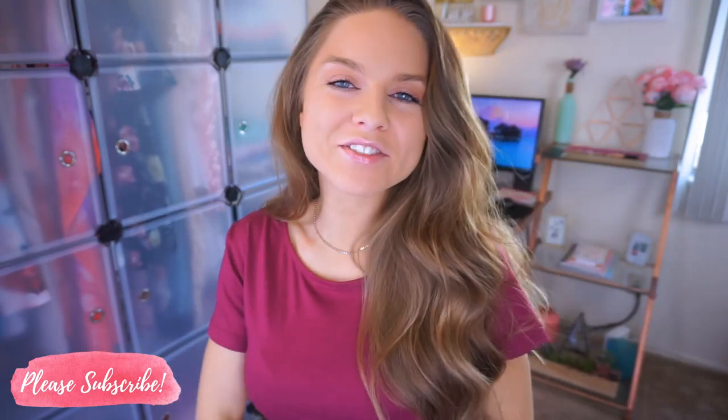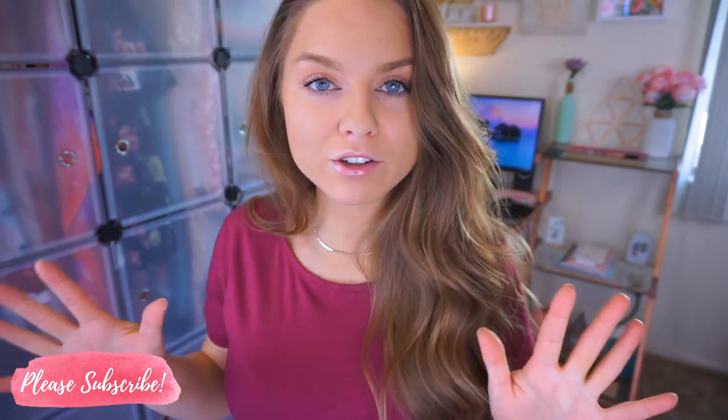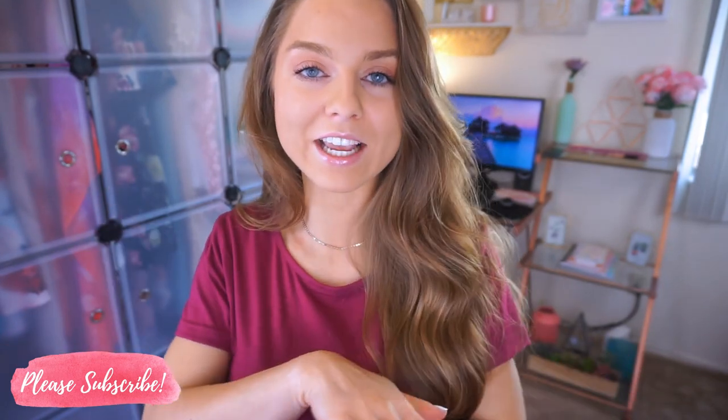Hey babe, welcome back to my channel. Thanks so much for watching. In today's video I'm sharing with you guys some spring finds that I found from Amazon. They're so affordable and good quality and just such cute things. I will try these on so you will see what it looks like on my body type. I will have all my references and the sizes down below in the description as well as all the links for everything — if you'd like to get your hands on these things you can easily just click on the link and it'll take you right to the Amazon page.